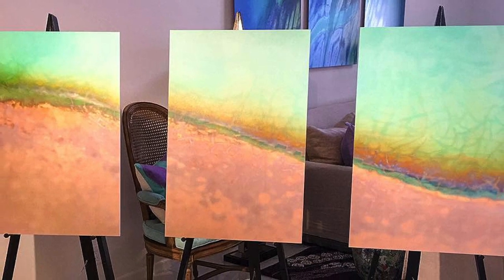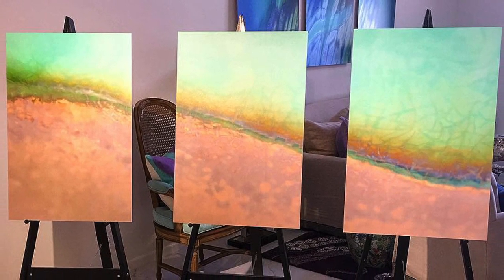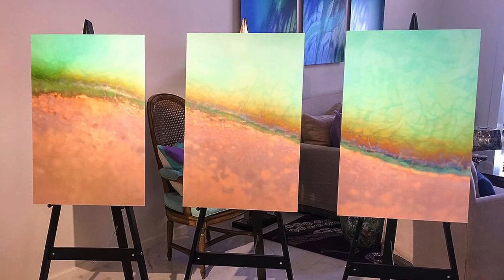Technically it took me all my life to create this collection, but specifically a year. So about 60 pieces took me a year.